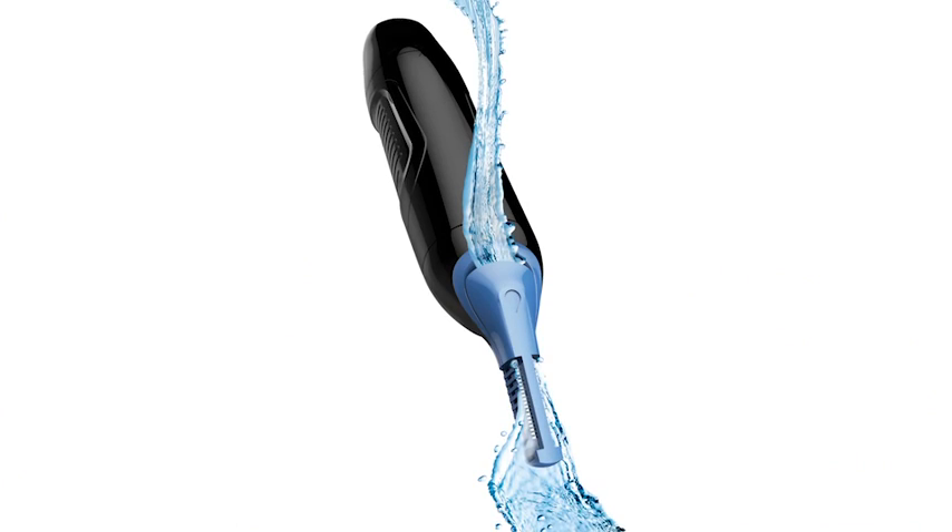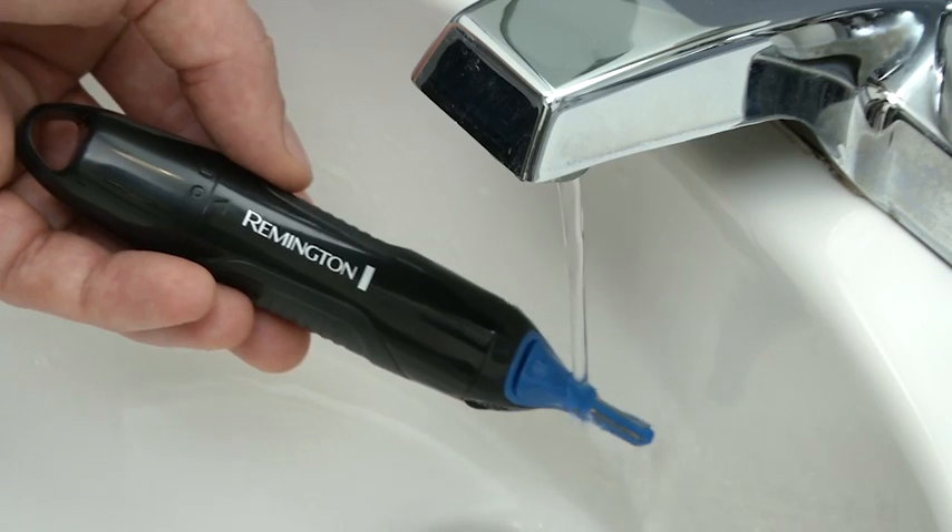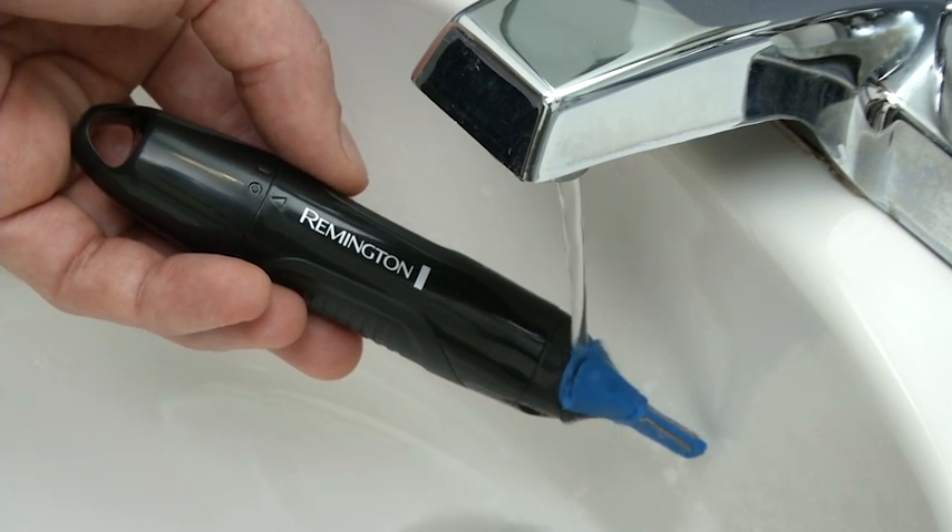Wet-dry functionality. Whether in or out of the shower, this nose, ear, and brow trimmer provides a grooming experience based on your preferences, and its washout system easily flushes hair out of the blades, under the sink, or in the shower.